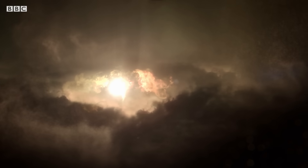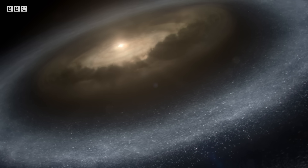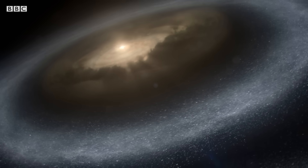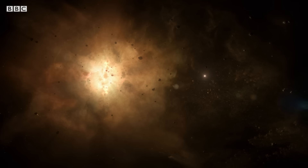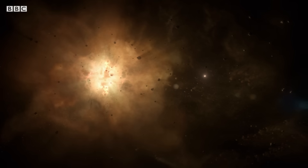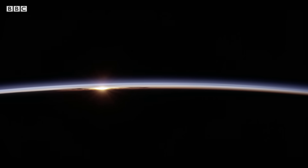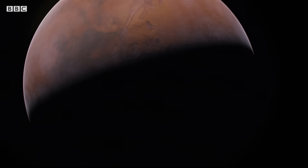Since the beginning, everything in the solar system has been circling in the same direction. It begins with a vast cloud of material that orbits the young sun. Over time, the material draws together, forming each of the planets. Today, they all orbit the sun and spin on their axes in the same counter-clockwise direction as that primordial cloud.